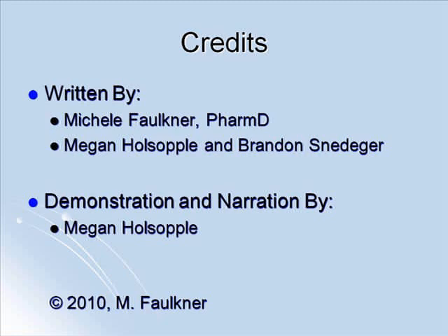This concludes the presentation on determining your personal best and peak flow meter use. If you require additional information, please contact your local health care provider.